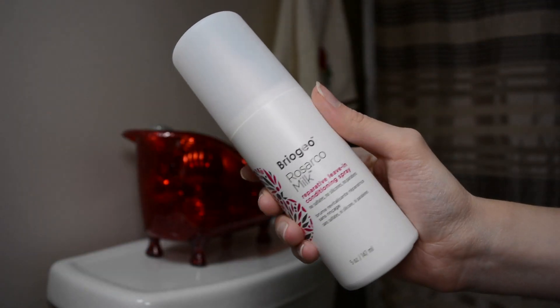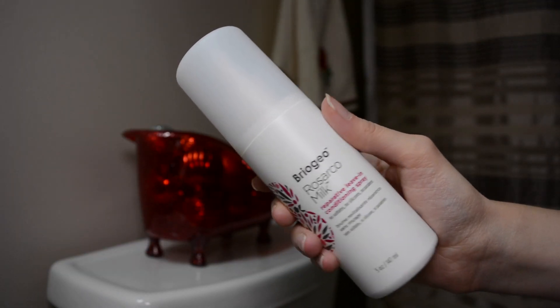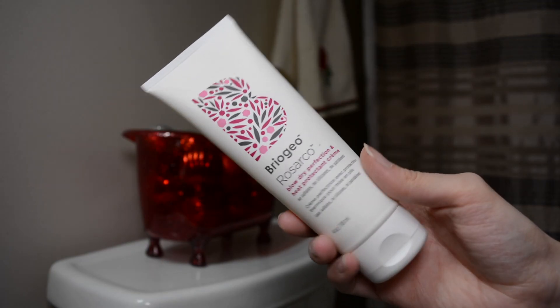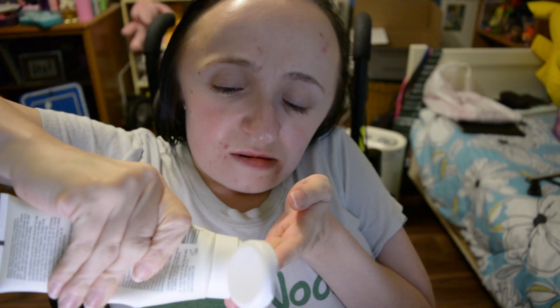After I get out of the shower I spray the leave-in conditioner spray in my damp hair, focusing on the mid-length and going through the ends. I don't use a lot because a little bit goes a long way — if I use too much my hair feels greasy. Just a couple of sprays, then I brush that through. I usually wait about 10 to 15 minutes and then go in with the blow dry cream, putting a little bit in my hand, rubbing my hands together, and pulling it throughout my hair.